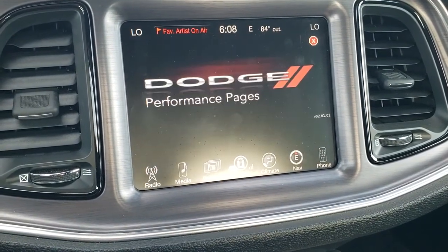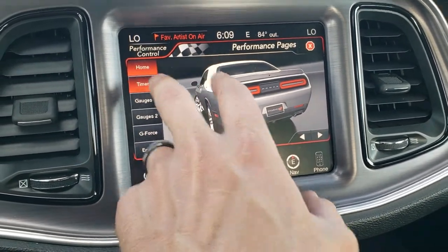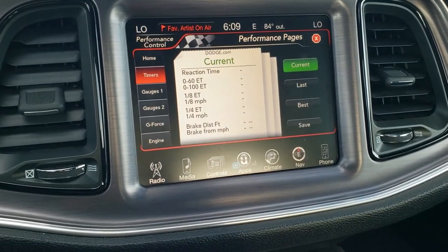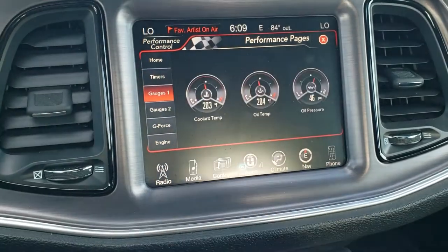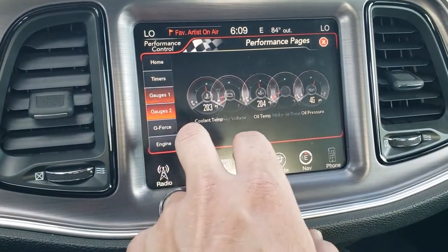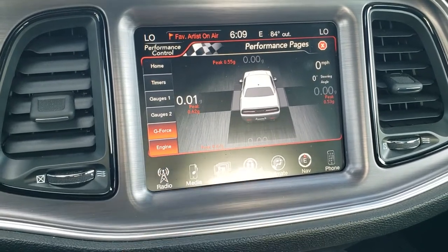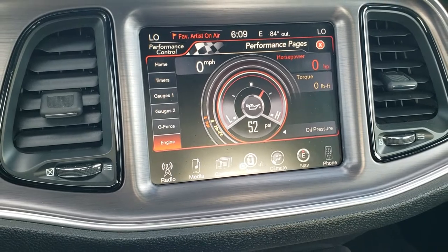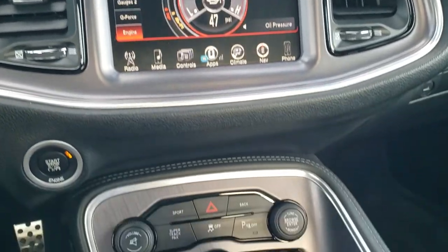On the performance pages you get timers for zero to 60, zero to 100, eighth mile, quarter mile — all that good stuff. You get all your different gauges and you can track your g-force. You can also monitor horsepower, PSI, torque — all that good stuff right there. Really cool stuff with this radio.